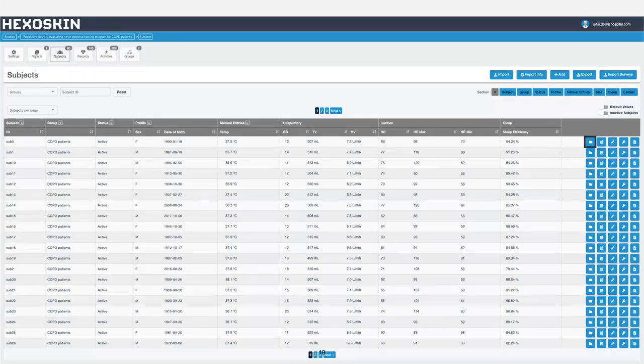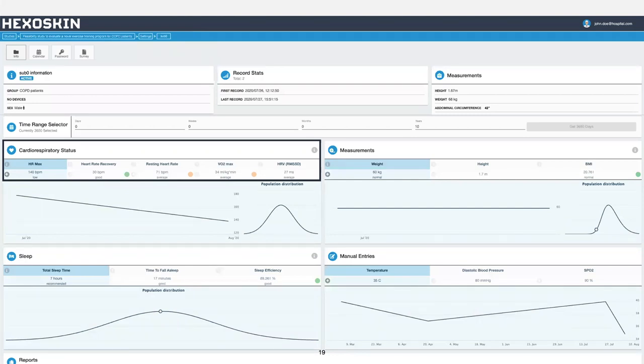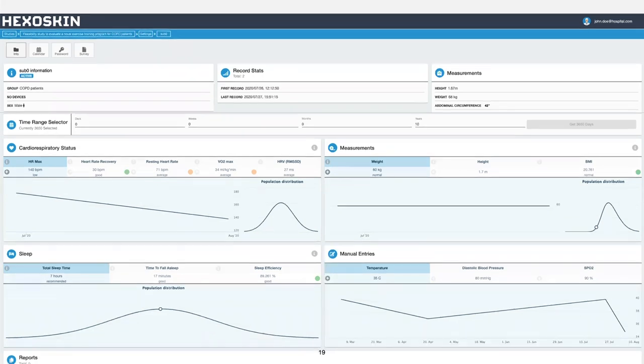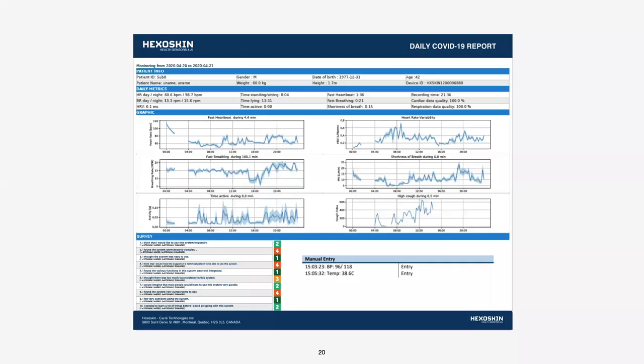Individual patient information is accessible through the access file option on the right hand side. Key cardiorespiratory metrics are summarized and displayed so that you may be able to visualize and track individual progress over the course of the data collection period. Data pertaining to manual entries may also be visualized over the course of the monitoring period. The option of individualized reports can also be accessed through the bottom setting. This is a sample report that we have developed to surveil the evolution of patients' health condition. Patient information is presented at the top, followed by summary daily metrics; graphs depicting key metrics are also provided, as well as information from a study questionnaire. Manual entries may also be briefly viewed.